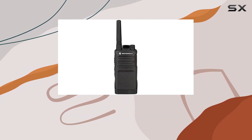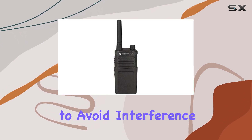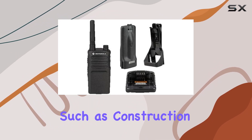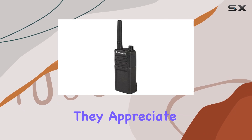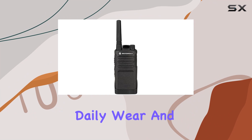With four channels available, users can switch between different frequencies to avoid interference, crucial in busy work settings. Users across different sectors such as construction, event management, and security find these radios indispensable. They appreciate the robust design that can withstand daily wear and tear.